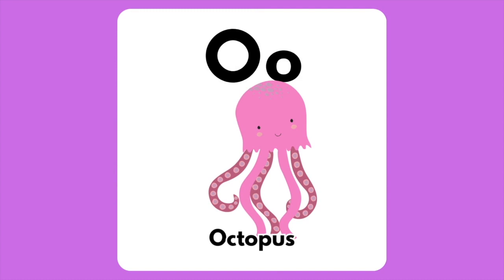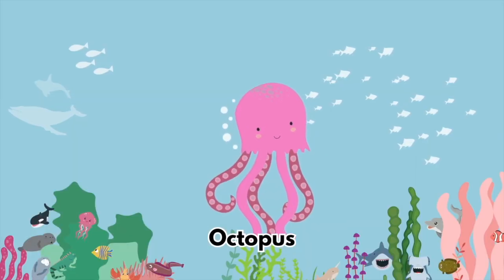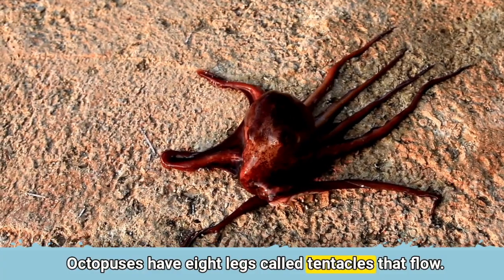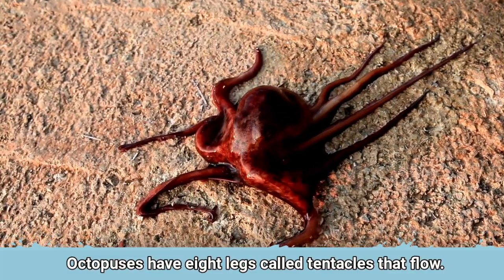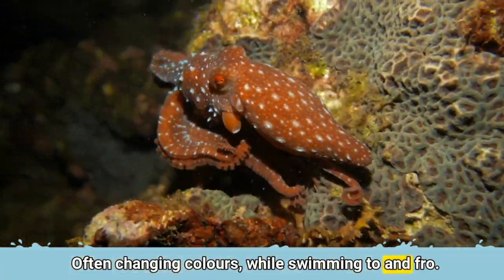The letter O is for Octopus. Octopuses have eight legs called tentacles that flow. Often changing colours while swimming to and fro.